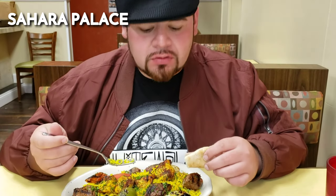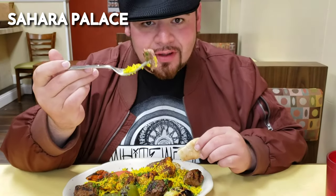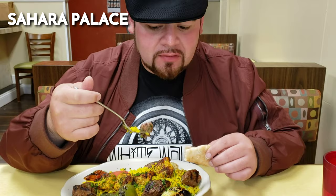Every single time I come in here Rick is great, the family is great, and it's consistent. The hummus is my favorite in all of the 815, the rice is always amazing, and the kifta — best kifta around. So if you're ever hungry and want to try something different, trust me, it's delicious. The kebab, the baba ganoush — come down here.